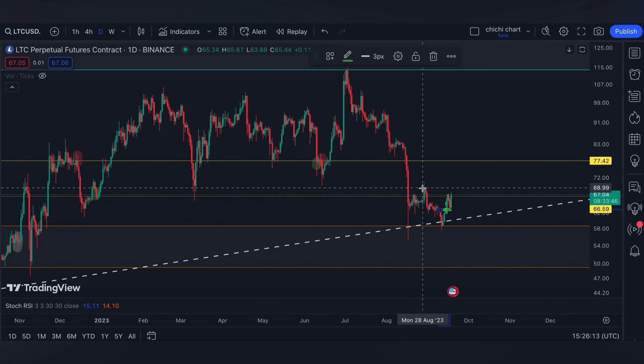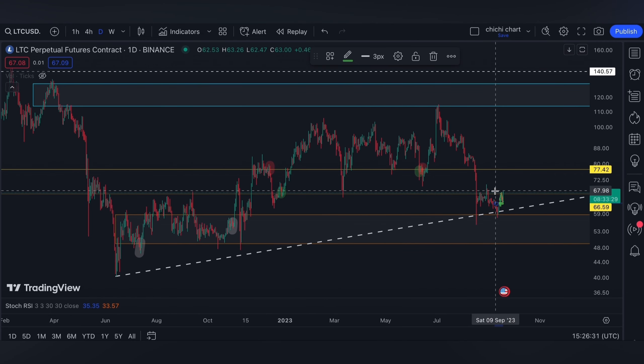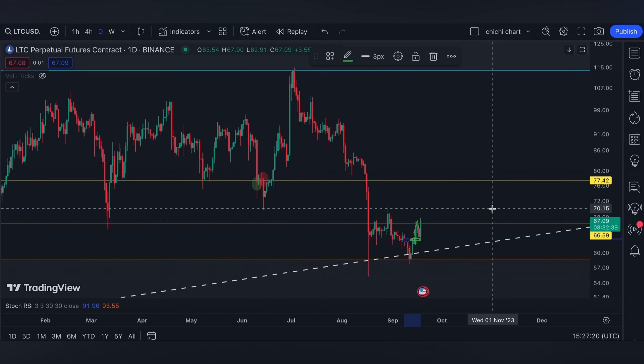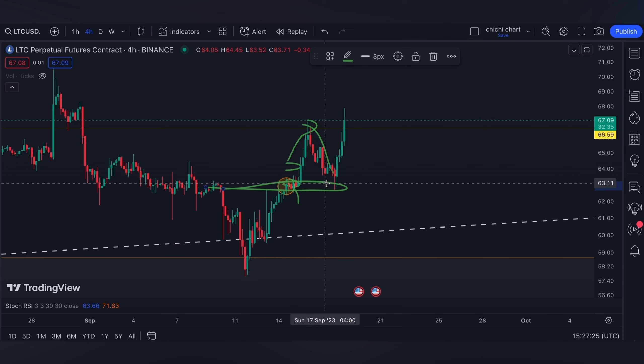We might also see this white line support on the daily time frame, which we are not really looking forward to being touched again. As I mentioned in our previous update, 77.42 will be my confirmation that Litecoin has made another higher low compared to what it had this August and September.